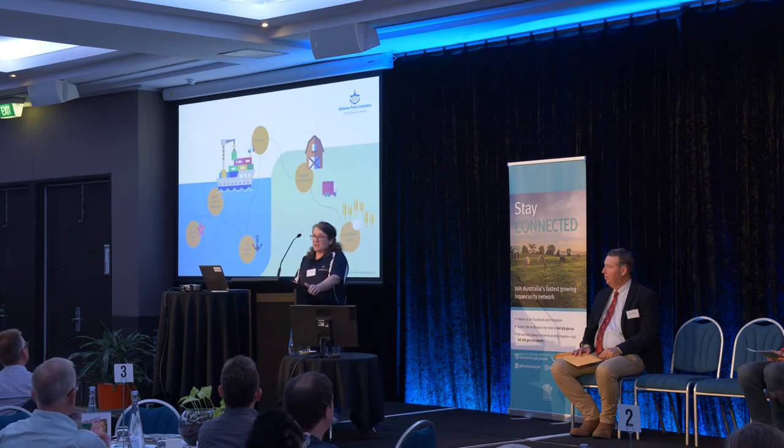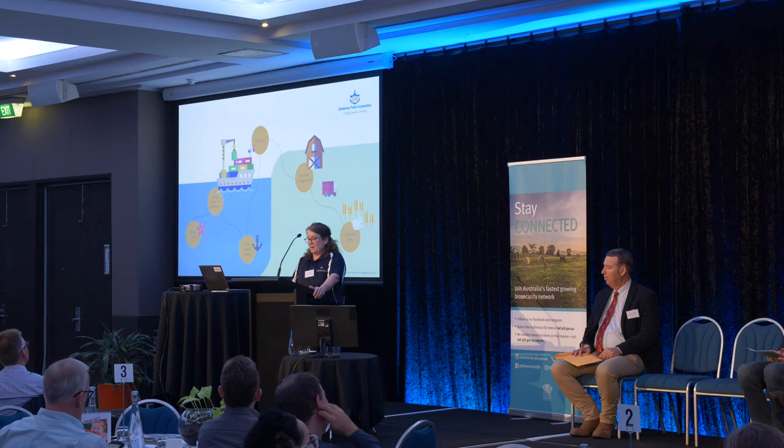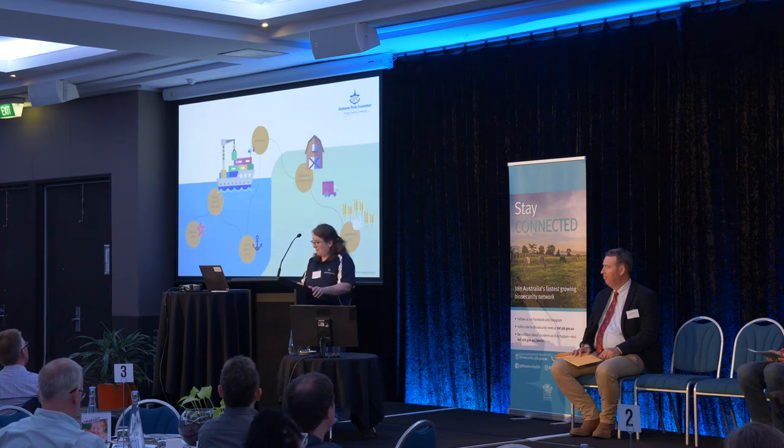These are our biosecurity accomplishments to date. There is a large focus on biosecurity at a state and federal level — it's hard to keep up, especially with how all these pieces fit together. It is taking multiple staff members from GPC's environment team to keep abreast of it all. And that's our journey.